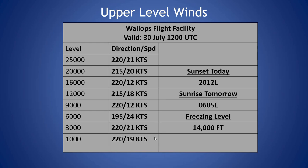Freezing level is at 14,000 feet. Winds are light throughout the column in general, seeing winds fairly steady out of the southwest around 20 knots throughout the column. Seeing peak wind at 6,000 feet at 24 knots this morning.